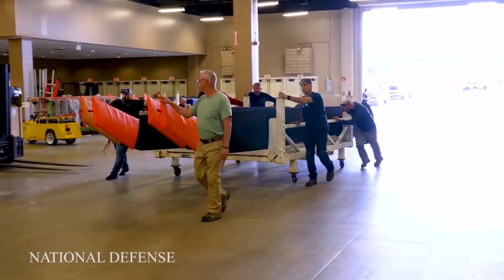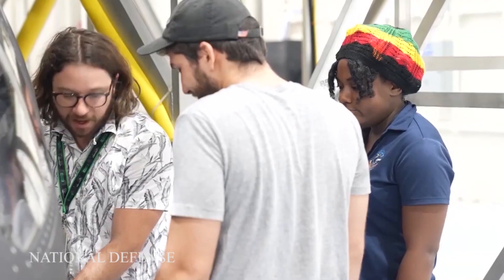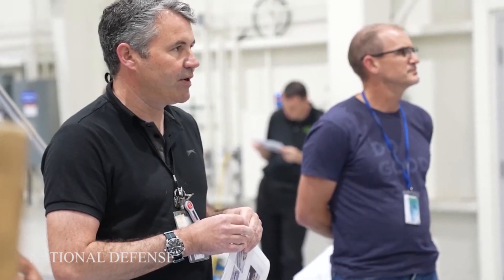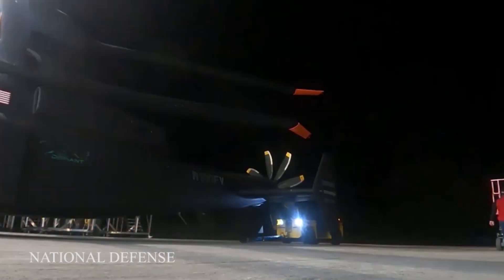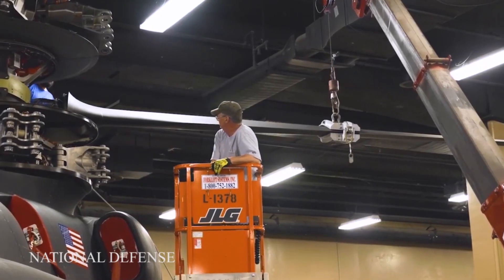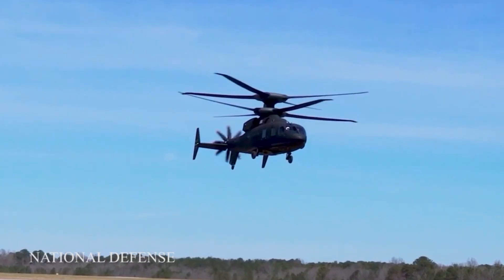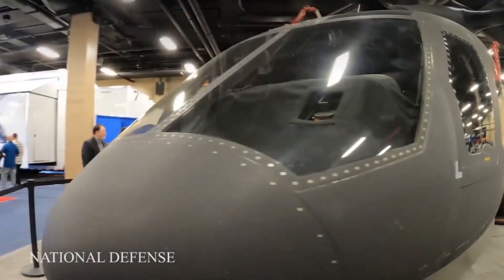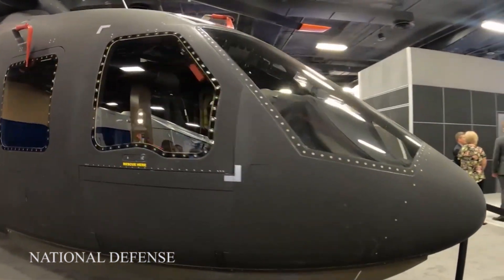Sikorsky Aircraft and Boeing are jointly producing a medium lift-sized demonstrator named the SB1 Defiant for phase one of the program. Originally planned to fly in late 2017, its first flight was delayed in April 2017 to early 2018. Once flight testing begins, the aircraft will be evaluated by the Army for further development.